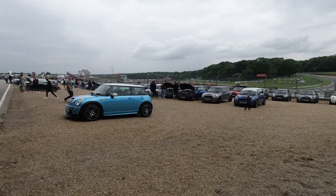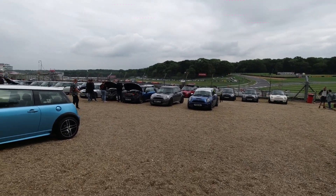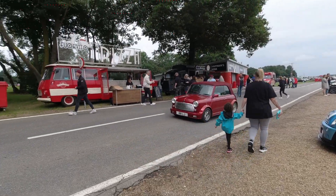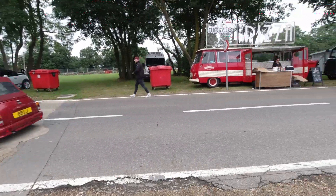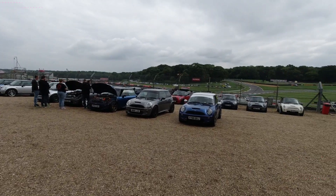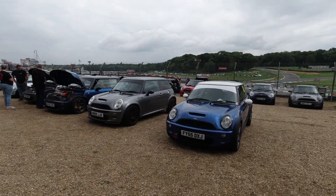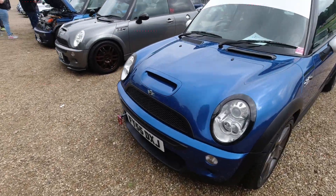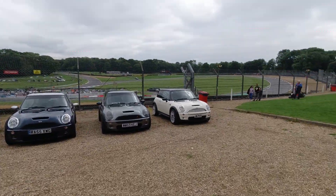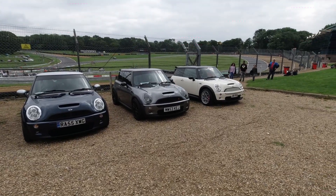Over to the R53 Owners Club, where they have a massive array of R53 Minis in various specifications. Mini Convertible, classic style — that looks very clean, sounds nice too. There's plenty of R53s over here in various conditions, various states of modification. This one's got a tow strap sticking out, a little racing number — supercharged. Grey, orange and black — when I say orange, literally just the S on Cooper S.